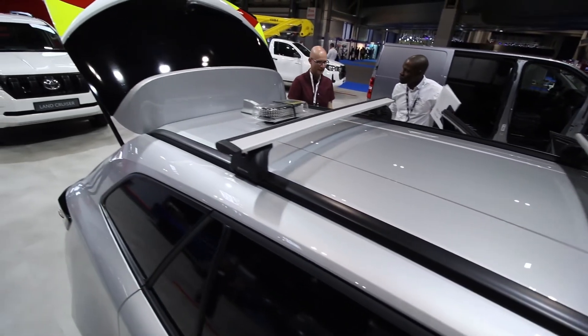Roof racks, and even a beacon on the top as well.